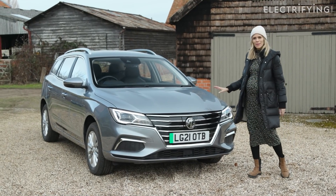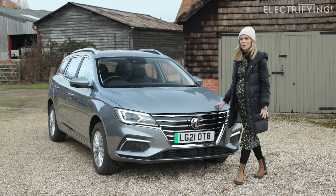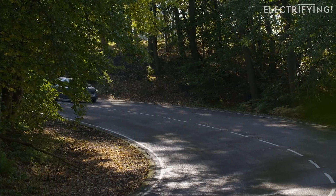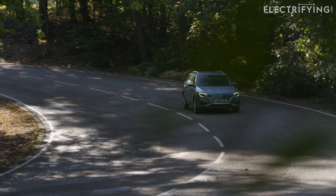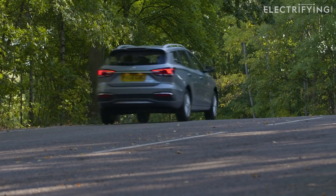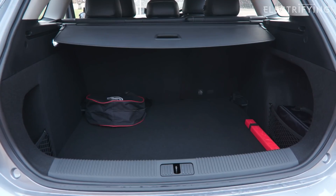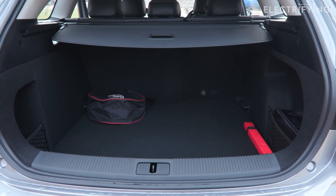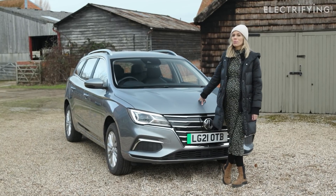The MG5 EV was actually launched back in 2020 as a practical answer to people who wanted to drive an electric car but also needed it to be properly functional. It is a small estate but it has a really nice big boot, a fairly averagely sized battery, generous equipment, and a nice attractive price tag.